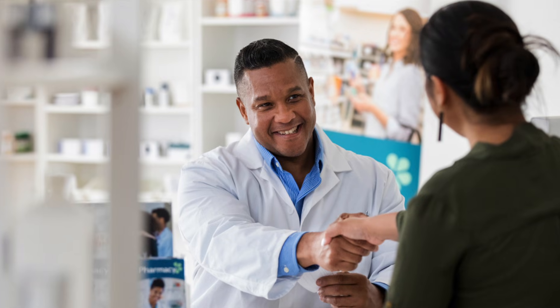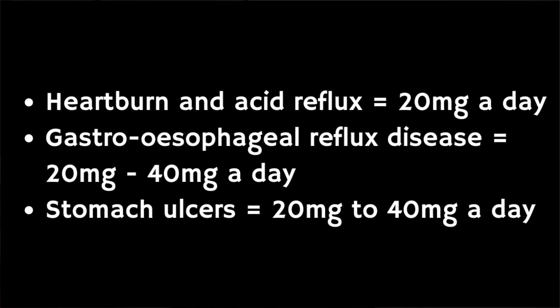Here in the UK you can buy the pantoprazole 20 milligram tablets over the counter from pharmacies, and these are suitable for short-term treatment of heartburn and acid reflux in adults. For heartburn and acid reflux the dose is 20 milligrams a day. For gastroesophageal reflux disease the typical dose ranges between 20 to 40 milligrams a day. For stomach ulcers the typical dose also ranges between 20 and 40 milligrams a day. For Zollinger-Ellison syndrome it's 40 to 80 milligrams a day, and this can be increased to 160 milligrams a day depending on how well it works for you.